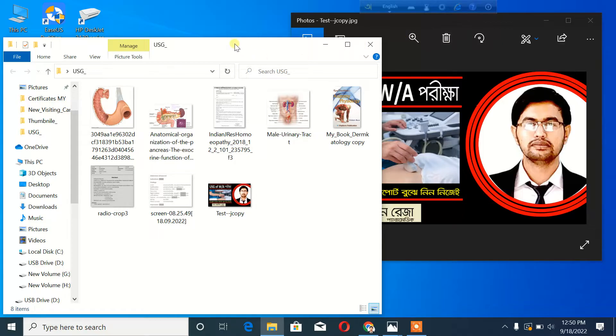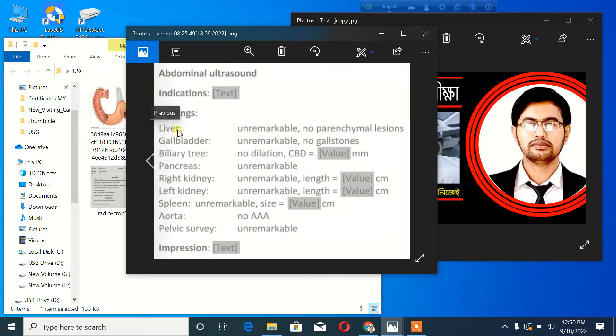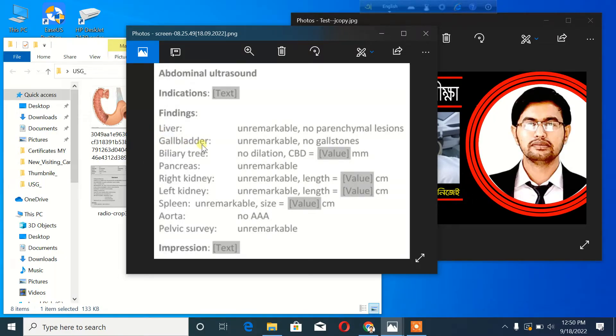In whole abdomen ultrasonography, many abdominal organs are examined. First is the liver, then the gallbladder, then the biliary tree, then the pancreas, and then the right kidney, left kidney, and spleen.